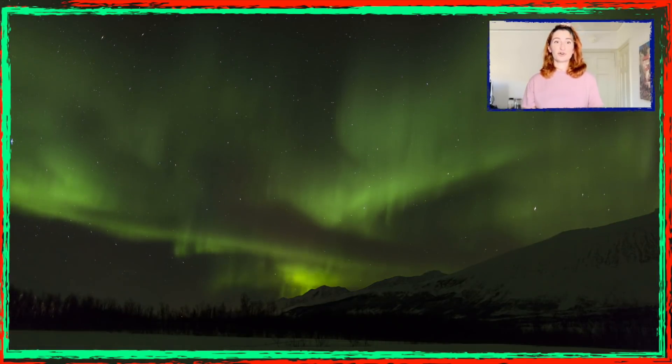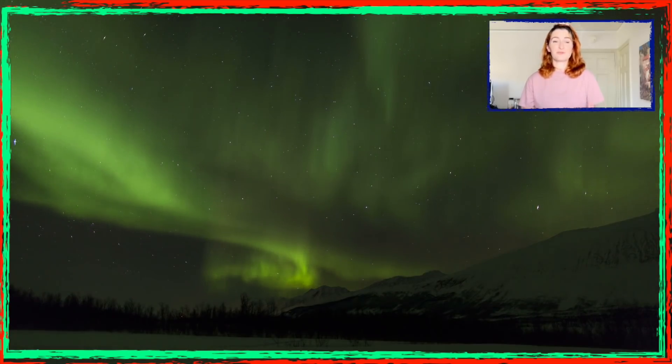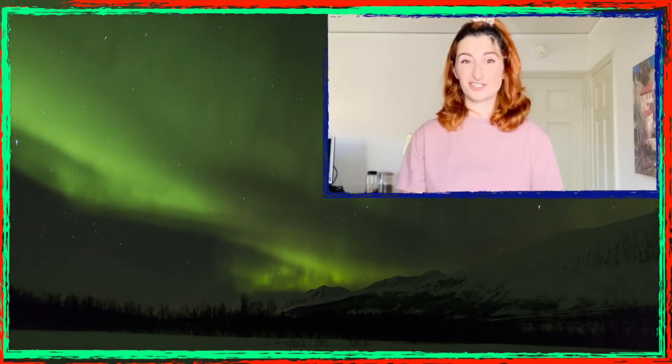The Northern Lights occur when charged particles and solar winds disturb or collide with the particles in the magnetosphere around Earth. The Northern Lights are also called the Aurora Borealis or the Polar Lights. It's a display of lights that occurs naturally in Earth's sky.